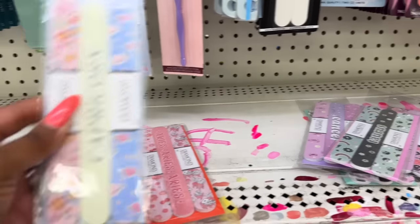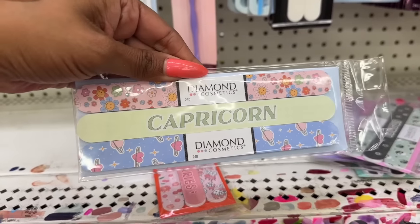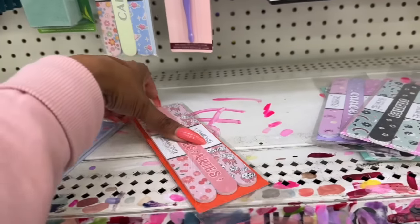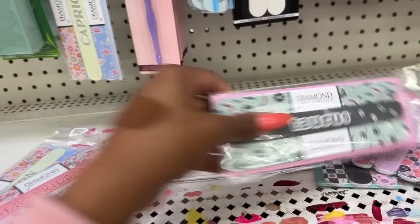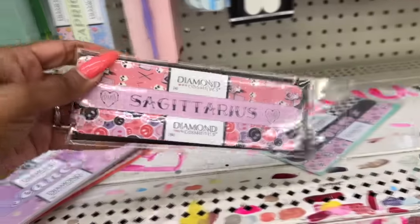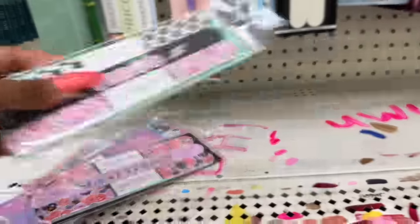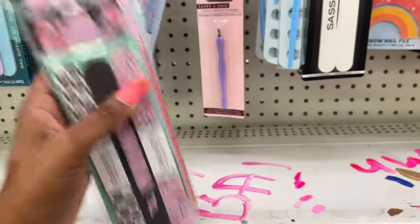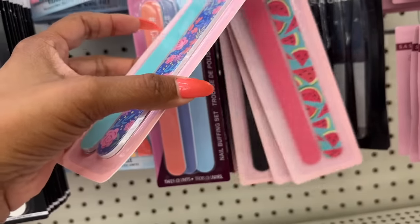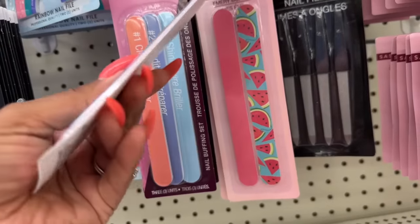The astrological diamond cosmetic nail files are also new. They have Capricorn, Aries, Taurus, Cancer, Sagittarius, and Virgo. Those are definitely new, and they also have these — the watermelon one is super cute.